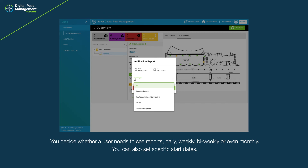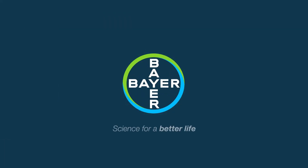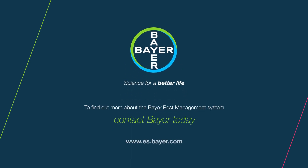You can also set specific start dates, or even monthly reporting. To find out more about the Bayer Pest Management System, contact Bayer today.